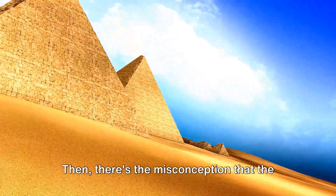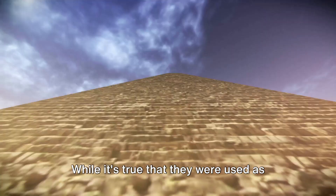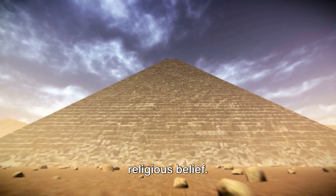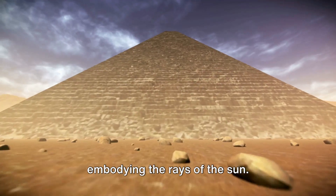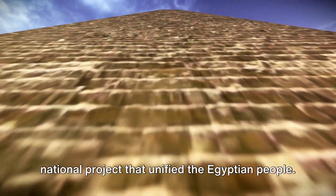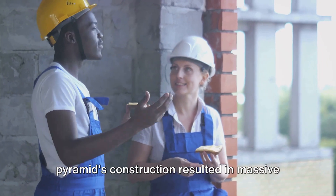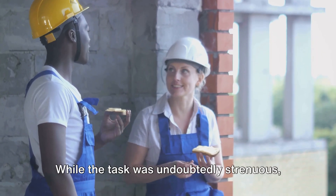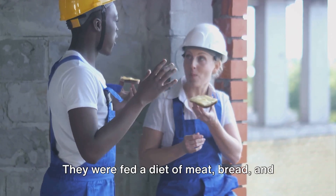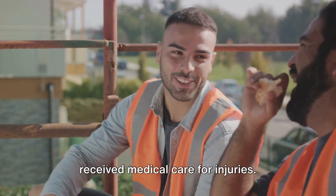Then there's the misconception that the pyramids are a testament to the pharaoh's vanity, built solely as grand tombs. While it's true they were used as burial sites, they were also symbols of religious belief. The pyramid shape was considered sacred, embodying the rays of the sun, and the construction of each pyramid was a national project that unified the Egyptian people. Finally, let's debunk the myth that the pyramid's construction resulted in massive death tolls. While the task was undoubtedly strenuous, the workers were well cared for — fed a diet of meat, bread, and beer to sustain their strength, and received medical care for injuries.